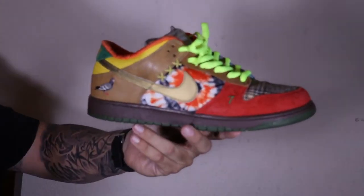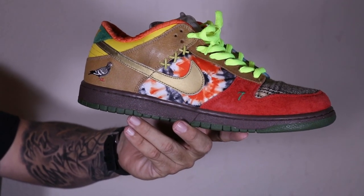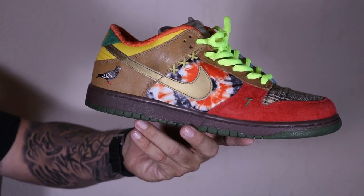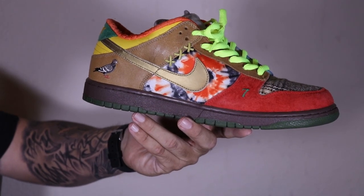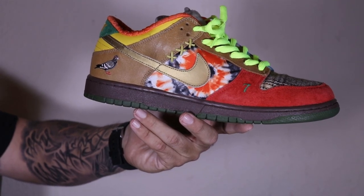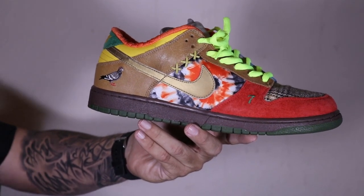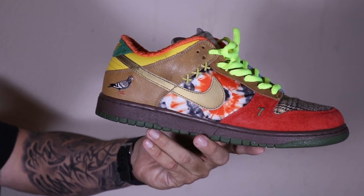Shoe number nine is my dunk grail for sure. It took me 10 years to track this shoe down. I won an eBay auction but the dude never messaged me back because I didn't meet his reserve. I told him I had whatever money he wanted - still no response. Two years ago I had a deal lined up, and two days before I got my money together, somebody offered him twice what I was going to pay. No hard feelings. In February I finally got this, along with my second pair of Heinekens. This is the Nike SB 'What The Dunk,' and you had to own a skate shop in 2007 to even get a pair.